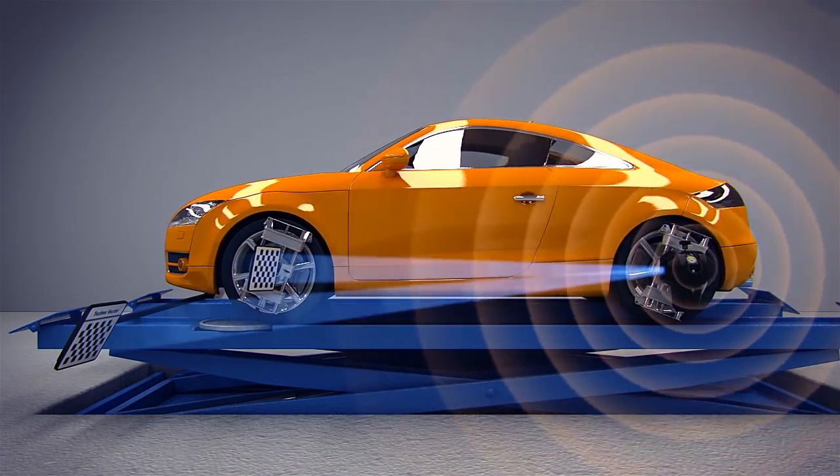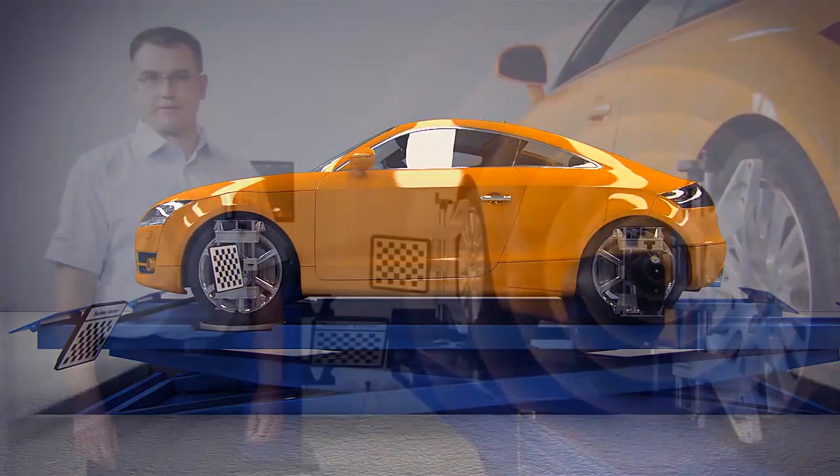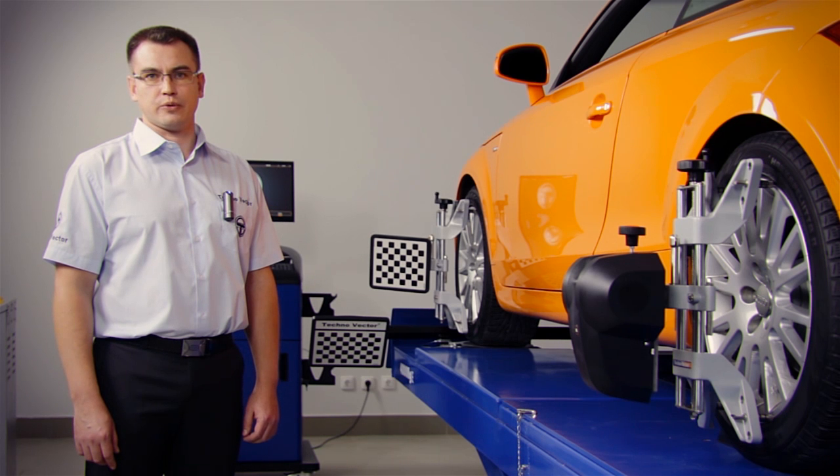Coordinates of the position of targets and cameras in space are determined. Based on the data received, wheel alignment angles are calculated.